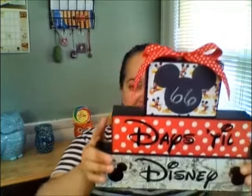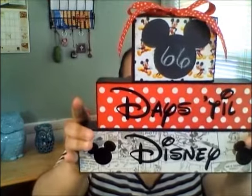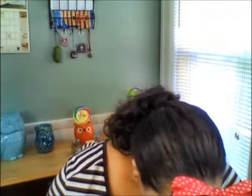And this beauty — it's three separate boxes. I have 66 days — I am so excited! I bought this from Pigtails and Paisley. Isn't it beautiful? It came with its own chalkboard and chalkboard stick.